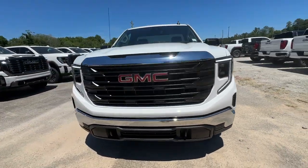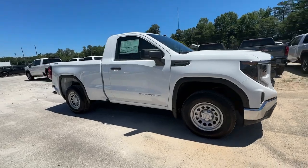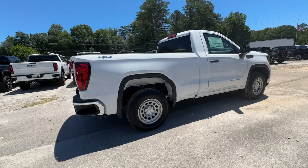Can you see yourself in the 2024 GMC Sierra? This strikingly handsome Sierra delivers full-size pickup strength and plenty of modern comfort and convenience.